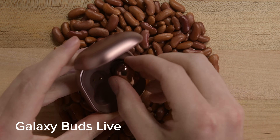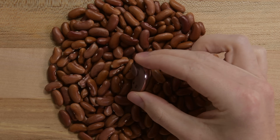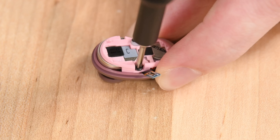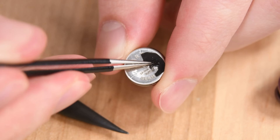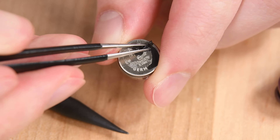Samsung's Galaxy Buds Live — which are really the Galaxy beans, because even Samsung thinks so — prove that totally wireless headphones don't have to be the environmental disaster of, say, an AirPod. These little guys notch an 8 out of 10 because you can open them without a scalpel, don't need special tools to disassemble them, and you can replace the battery and other individual parts. There is some glue, and you have to go slowly and delicately when working on these tiny speakers, but fixing or swapping out the battery is far from impractical.